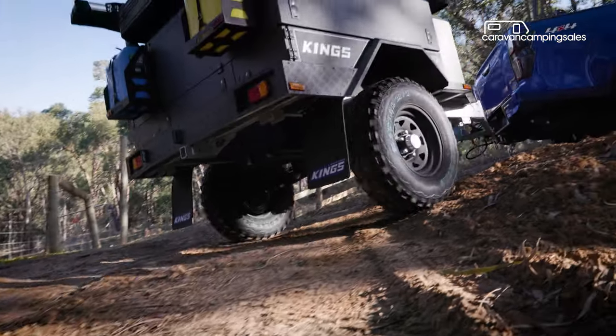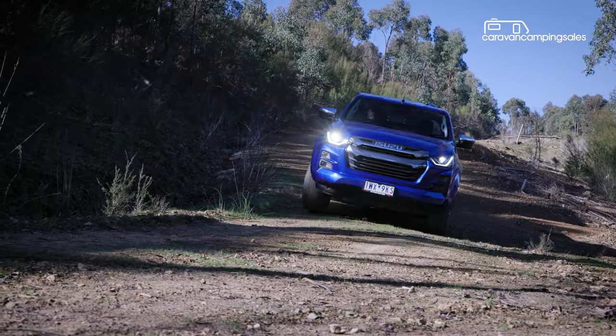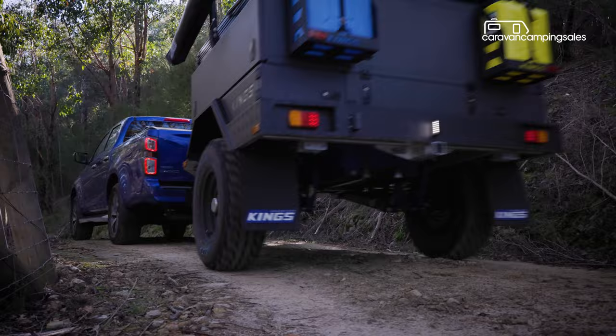You don't have to go far to find an Adventure Kings product. These days there's a Kings awning or set of driving lights on just about every second or third four-wheel drive. But did you know Adventure Kings also sells camper trailers?